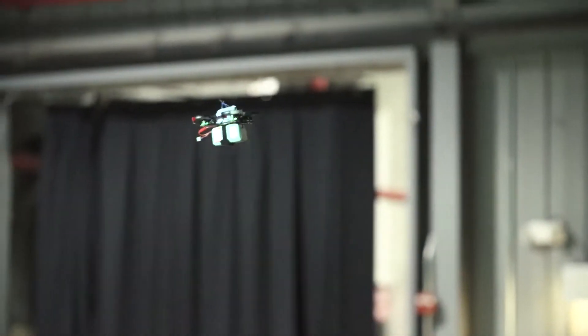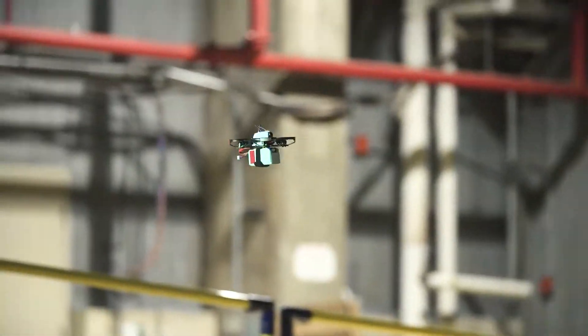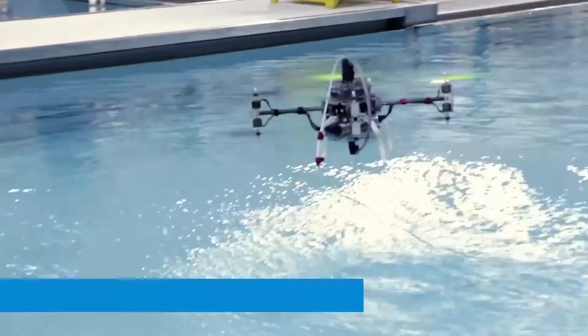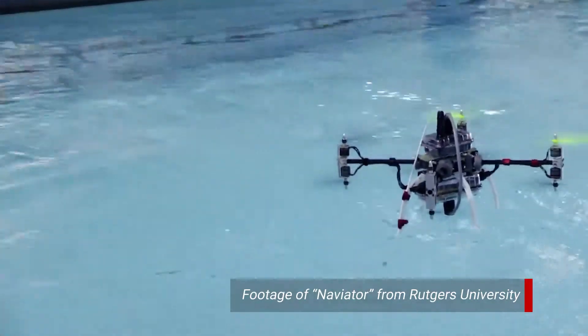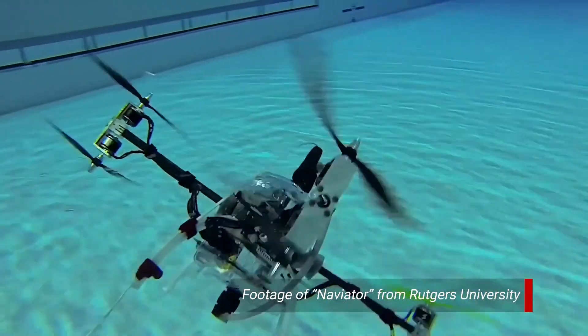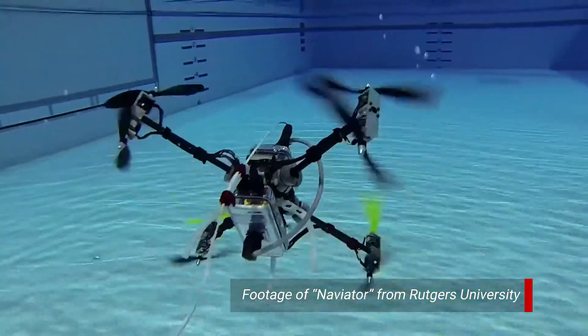We have other facilities here at Carderock for the same kind of testing — our wind tunnels, the David Taylor Model Basin, and the rotating arms. We are planning to use this facility in the future for multi-domain testing. These are aircraft that can fly in the air but then land on the surface of the water, move around, and even submerge and operate underwater.